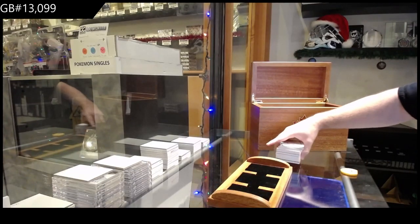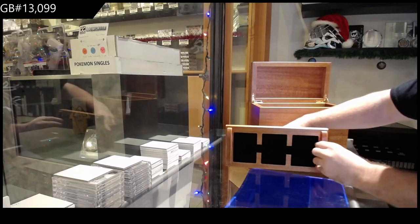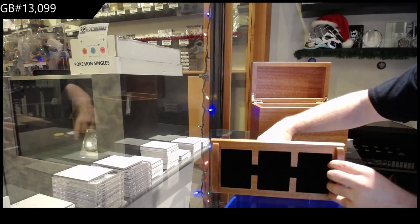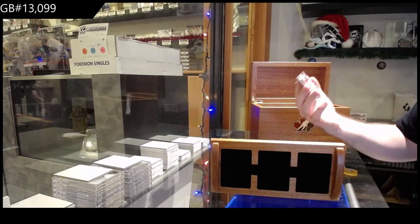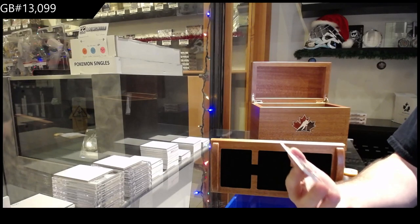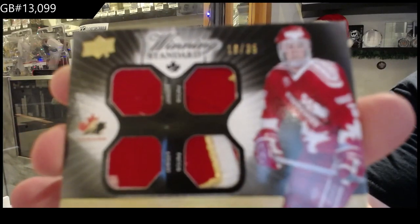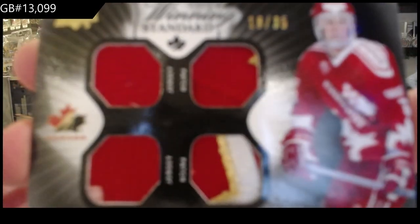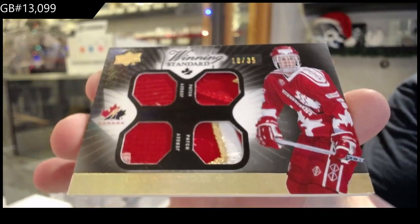We got number 35 — dual jersey, dual patch — Chris Pronger. Dual jersey, dual patch out of 35, Chris Pronger.